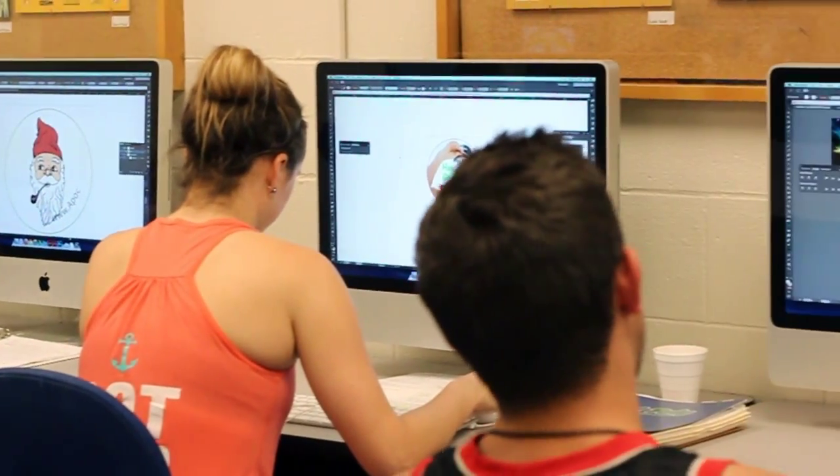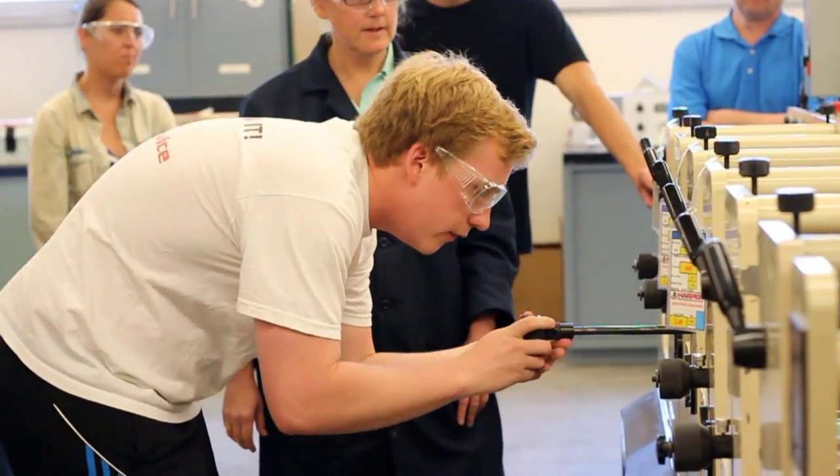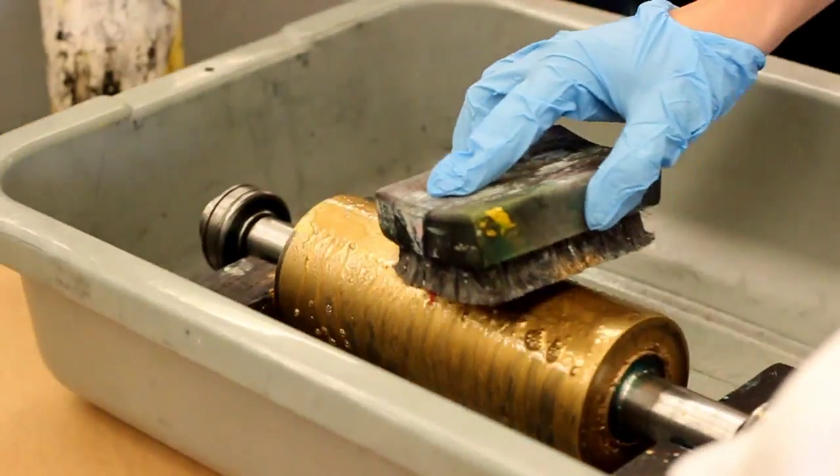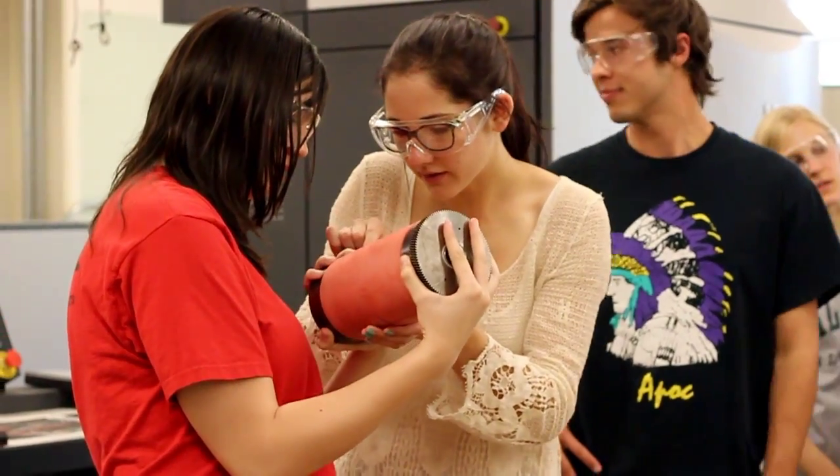The workflows we use, the imaging devices, and the press we have all either exceed or meet what industry has. So what the students do here with learn by doing will make them very marketable in the industry.